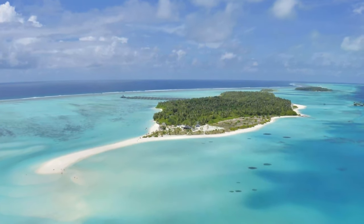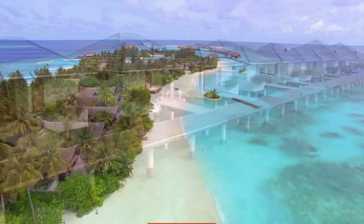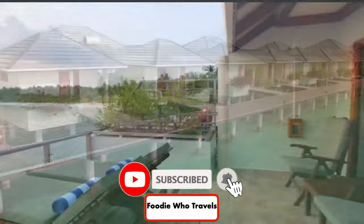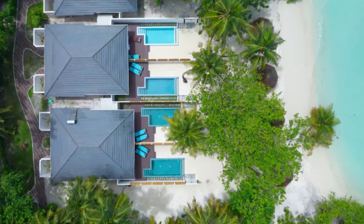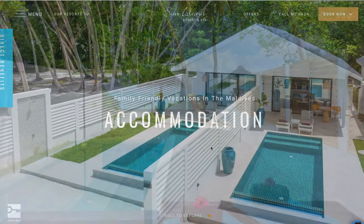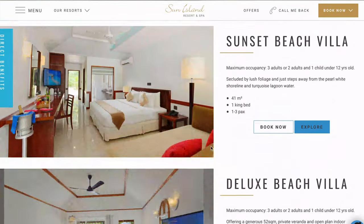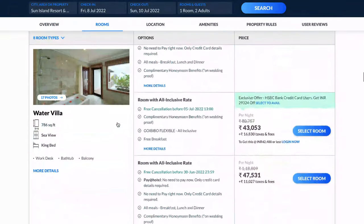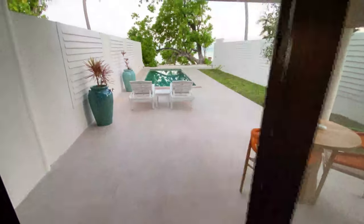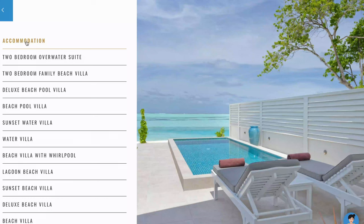Do you know which are the most costly and most posh villas in Sun Island Maldives? It is definitely not water villas. Yes, you heard me right. The most beautiful, most posh, and costliest villa is the beach villa with private pool. In this video, we will see various categories of villas in Sun Island Maldives and the most expensive villa, which is the beach villa with private pool.